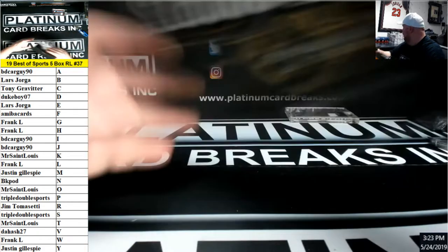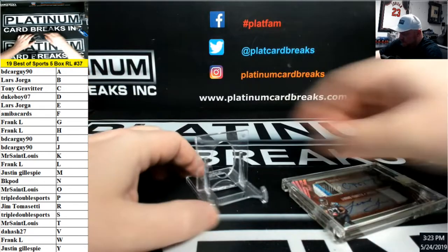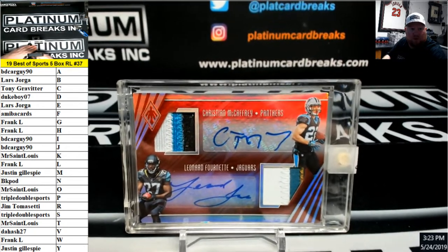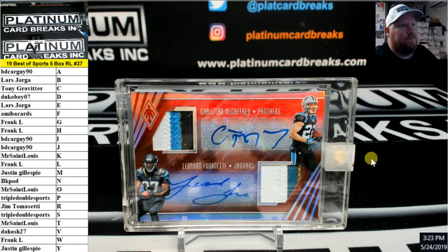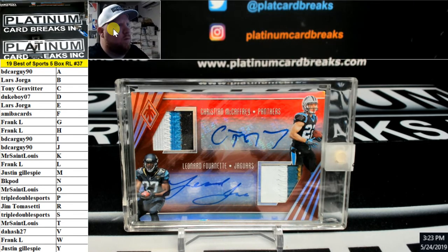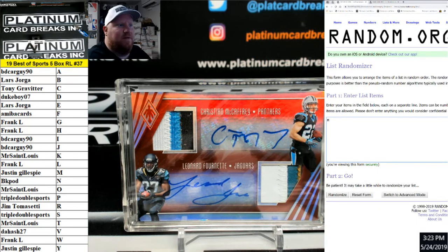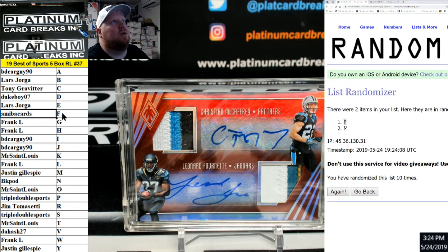Alright, so we went 10 times on the initial roll for the randoms, so we're gonna go 10 times on this dual patch dual auto. It's gonna be M for McCaffrey and F for Fournette — whatever letter lands up top will be the one we award the card to. Good luck in the random. M for McCaffrey, F for Fournette up top on 10. M for 10 — goes to F for Fournette. That's gonna belong to Amoeba Cards.